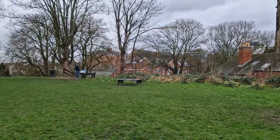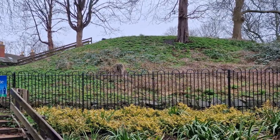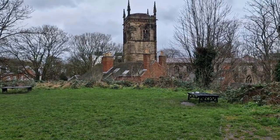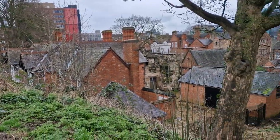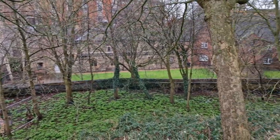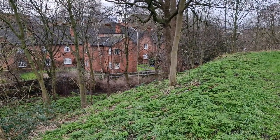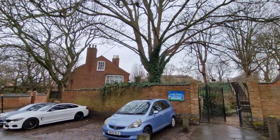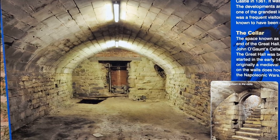Leicester had a Motte and Bailey castle shortly after the Norman conquest, and if we look up from the castle gardens we can see the mound next to the existing hall. Unusually, the mound was reduced in height by about five metres in 1800 for the bizarre reason of creating a bowling green. It is now possible to walk to the top of the mound from castle gardens below and also from the De Montfort University side. On the walk up to the top of the mound there's also another curiosity which you can see from the outside: John of Gaunt's cellar.